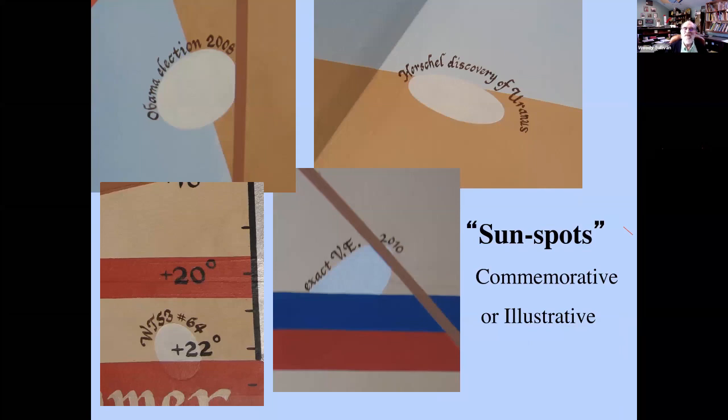What I call sunspots — nothing to do with actual sunspots on the sun — are the shapes of the spot of light from the circular mirror as it gets projected onto the ceiling. Over three years while making my marks, I would often trace the shape of the spot, usually just marking the center. But sometimes I commemorated special events: Obama's election in 2008, Herschel's discovery of Uranus on March 13th 1781, the exact moment of the vernal equinox, and my 64th birthday. This lends some personality to the dial. And if it should be raining, people could still see what the spots looked like in different parts of the pattern.